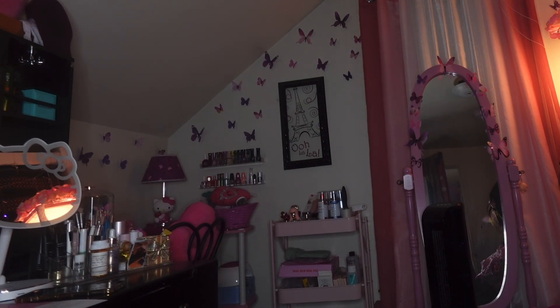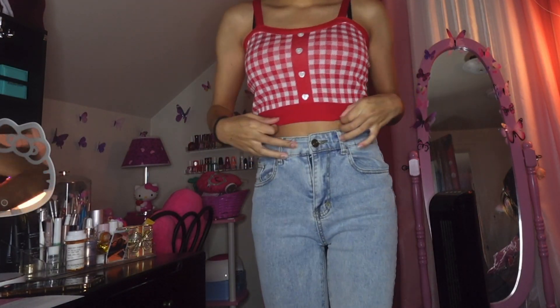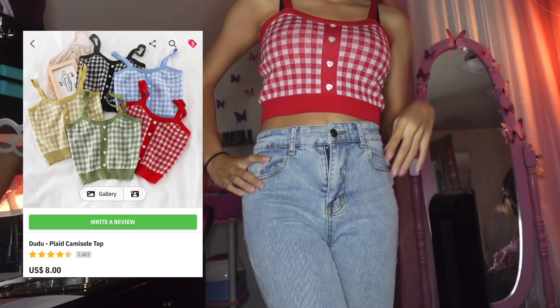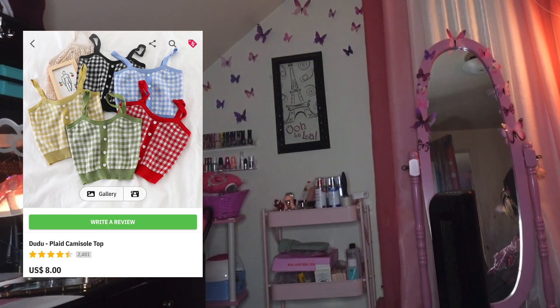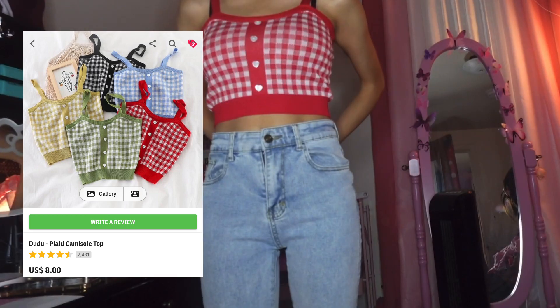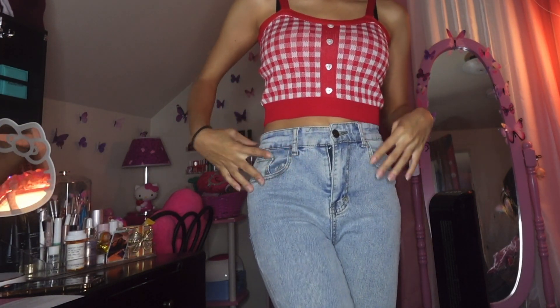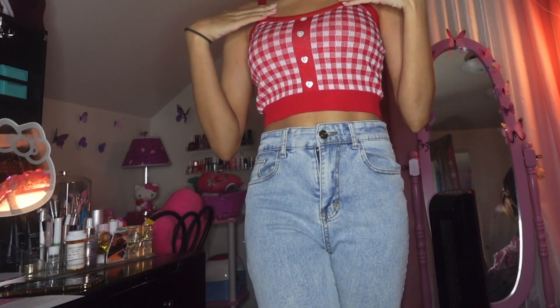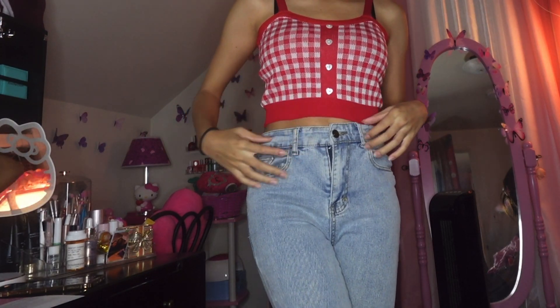The first outfit might be slightly familiar — it's a sweater tank top style shirt. I have the green one and have done a video on it before, so I decided to use the red one for this video. The jeans are from YesStyle that I received in a previous video, but I keep basically everything I get from them, so I was able to use them here.